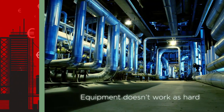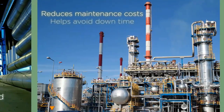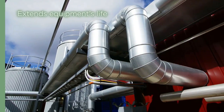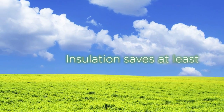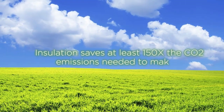Properly insulated systems don't work as hard. That reduces maintenance costs, helps avoid downtime and extends equipment's useful life. From its production to use, insulation saves at least 150 times more carbon dioxide emissions than needed to make the product.